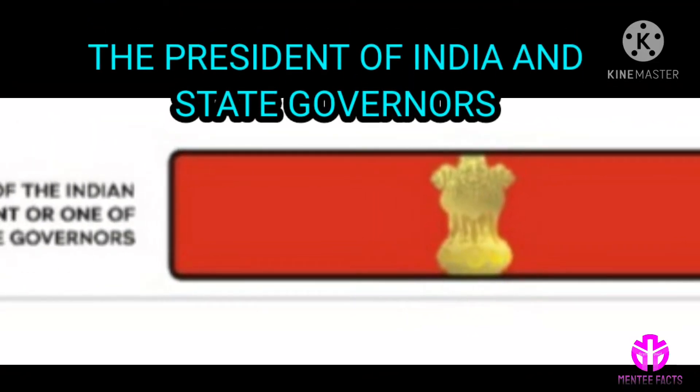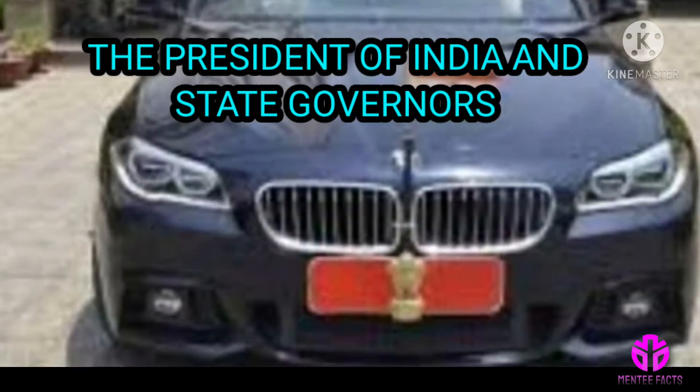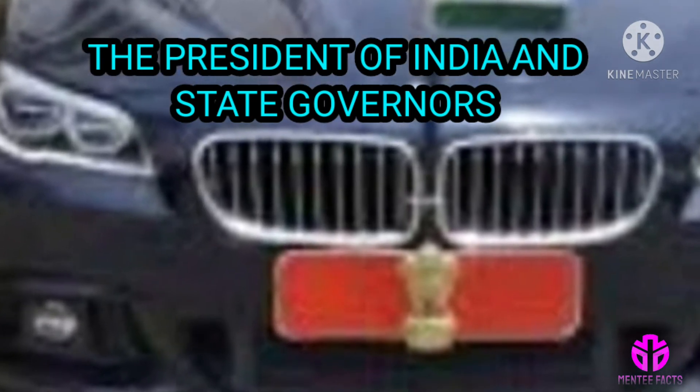Red number plate: the President of India and State Governors travel in official cars without a license plate number. They have the emblem of India in gold embossed on a red colored plate.